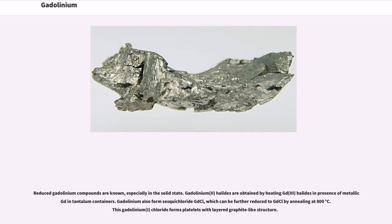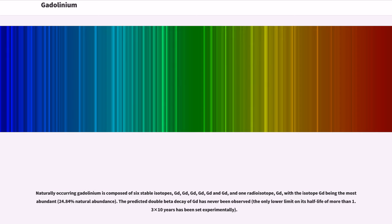Reduced gadolinium compounds are known, especially in the solid state. Gadolinium(II) halides are obtained by heating Gd(III) halides in the presence of metallic Gd in tantalum containers. Gadolinium also forms sesquichloride GdCl, which can be further reduced to GdCl by annealing at 800 degrees Celsius. This gadolinium(I) chloride forms platelets with a layered graphite-like structure.